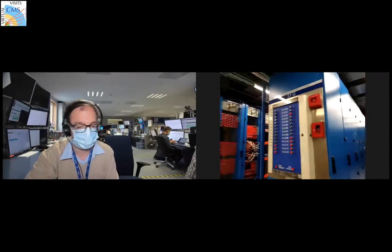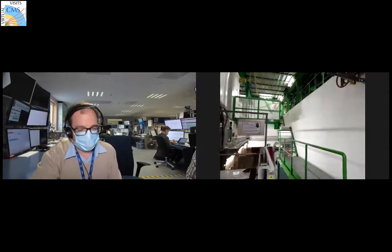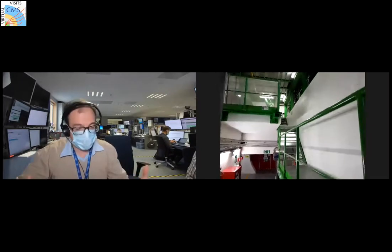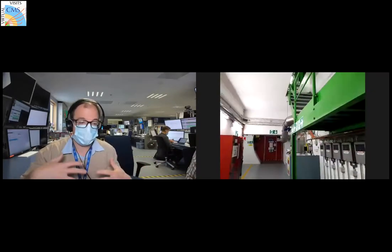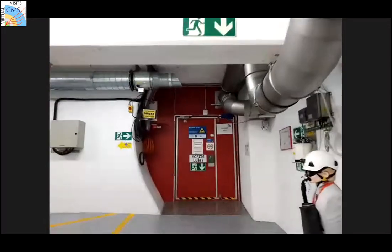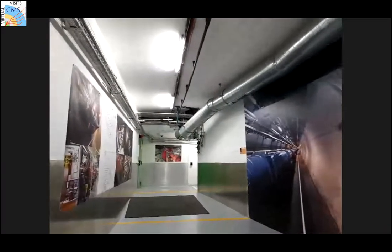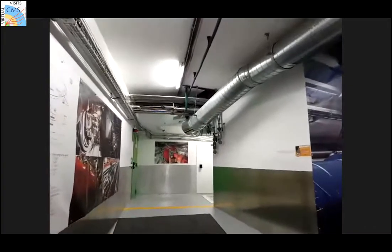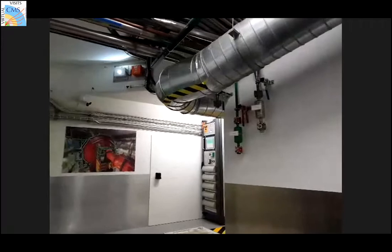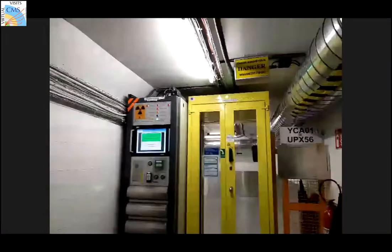We've got a question: are the detectors running now? No, because we are in a shutdown that started a couple of years ago to do maintenance work in the accelerator complex and detectors, and some upgrades. Due to COVID we had to delay it a bit, but we are starting with a small run in autumn and then operating next year, with operation lasting three or four years. People are working on the detector, which is why we'll see people around during the visit.